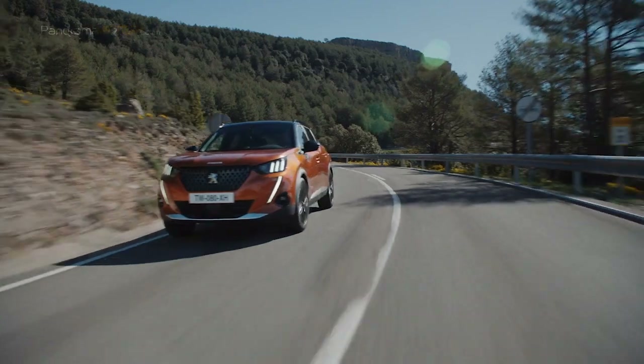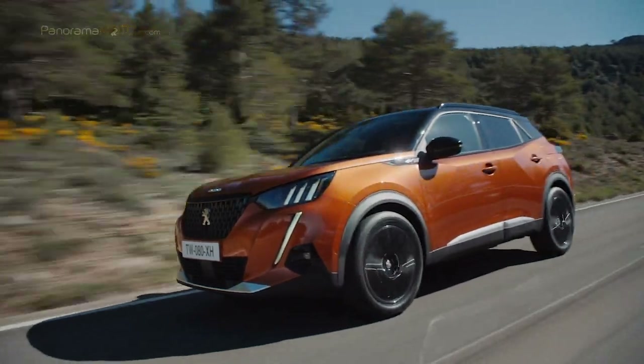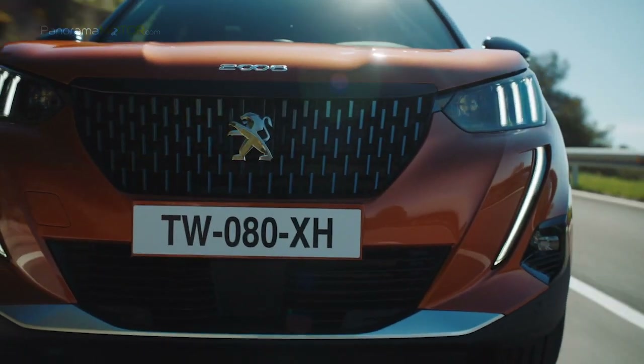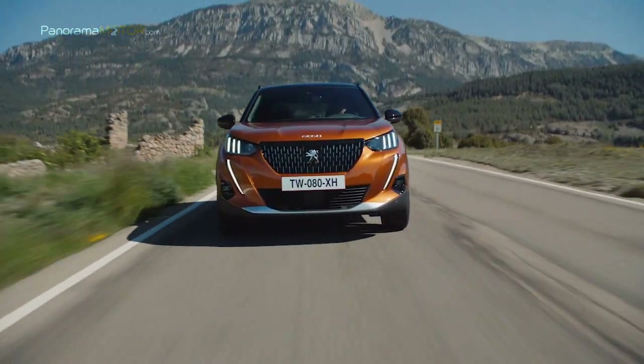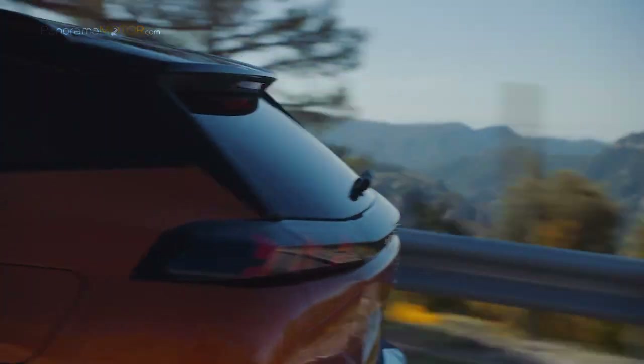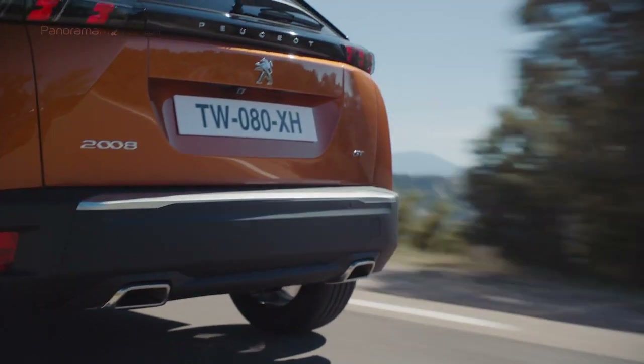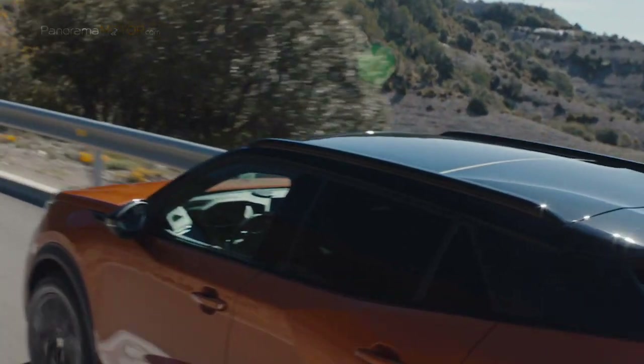Para incrementar el confort de conducción, en algunos de estos motores pueden equiparse con caja automática de 8 velocidades EAT8 de última generación. Los motores de gasolina son diferentes variantes del propulsor de 3 cilindros y 1,2 litros que cumplen con la normativa Euro 6D.